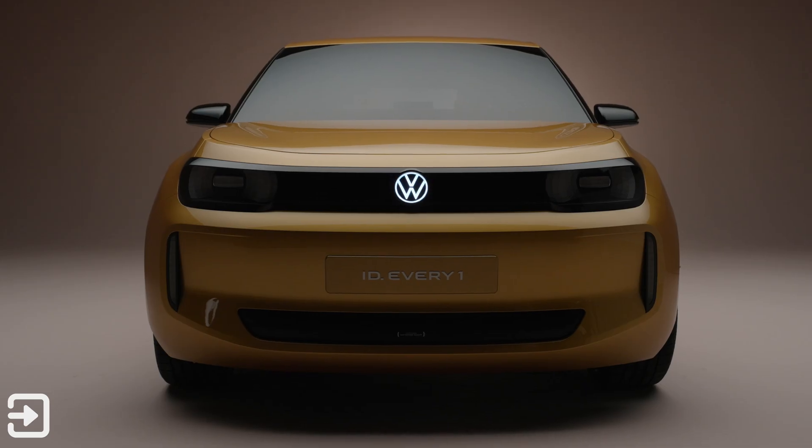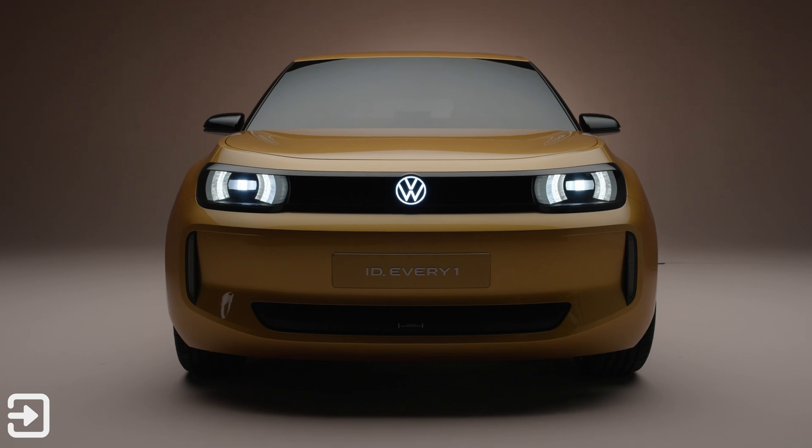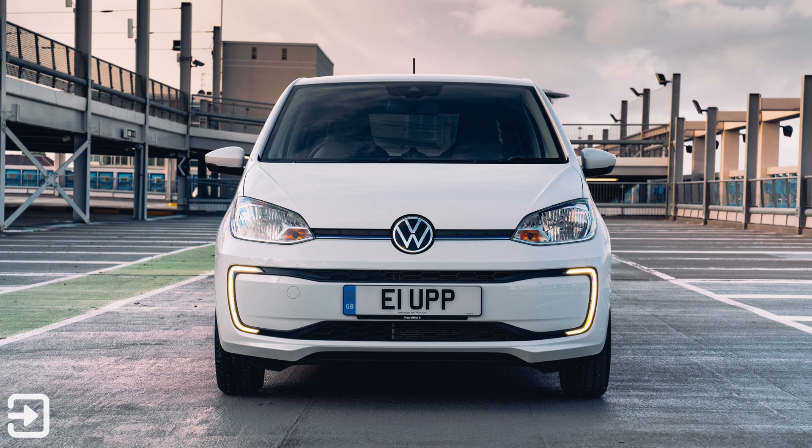Hello, welcome back to The Interface. My name's Alex, and this is a very quick look at the brand new Volkswagen ID Everyone concept. Now this, for all intents and purposes, is the new e-up.